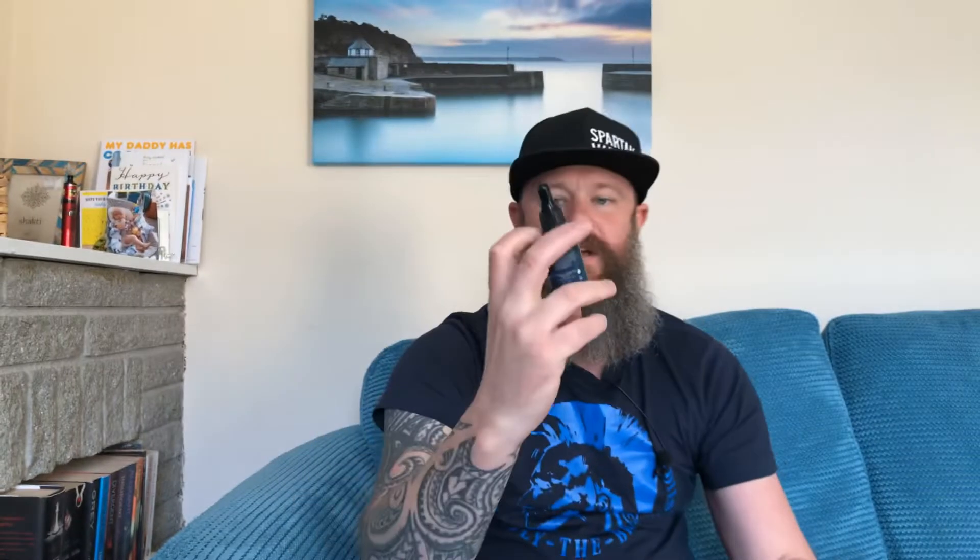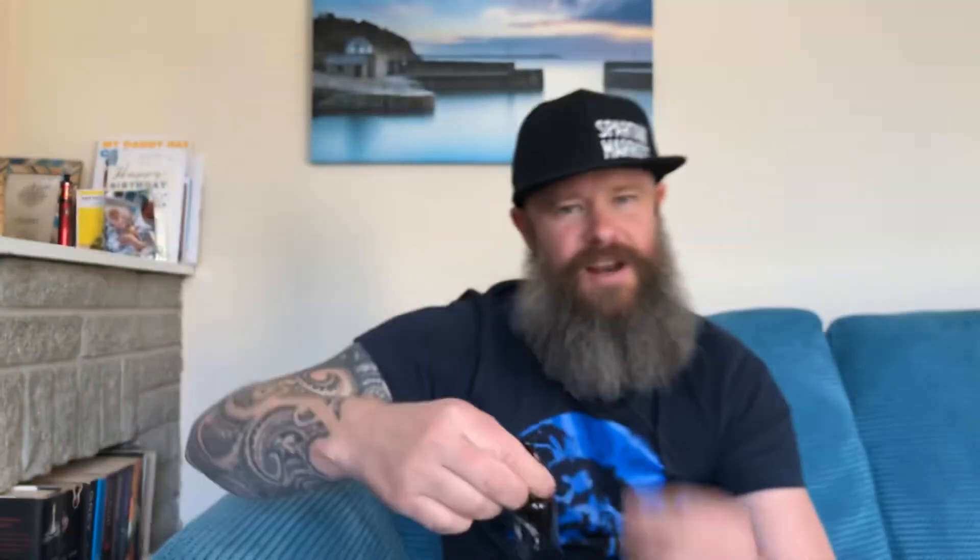The scent we're going to be looking at is their Sweet Pipe Tobacco. They're a UK company based in the Isle of Wight. We're looking at the Sweet Pipe Tobacco 30ml dropper top, which is part of their new Dark Order collection. The ingredients — and I'll look at my notes because the bottle was really hard to read — include argan oil, jojoba, castor, shea, hemp, coconut, and vitamin E.